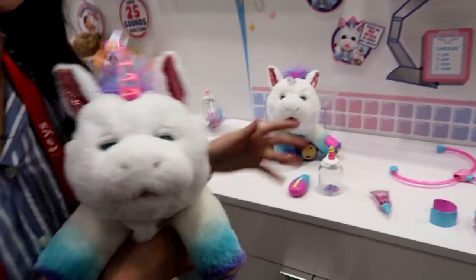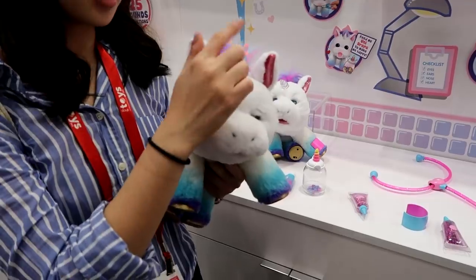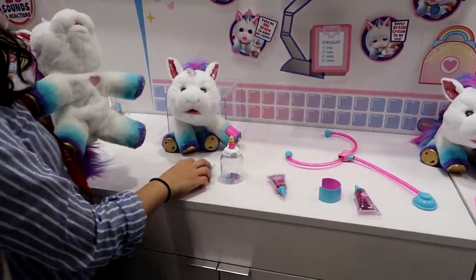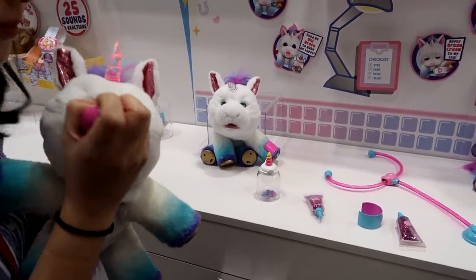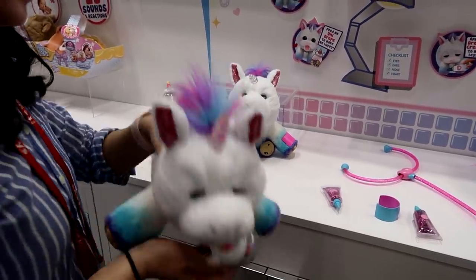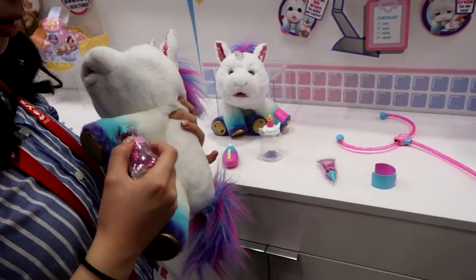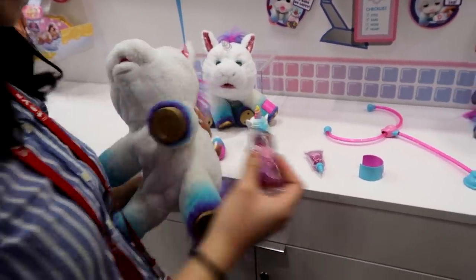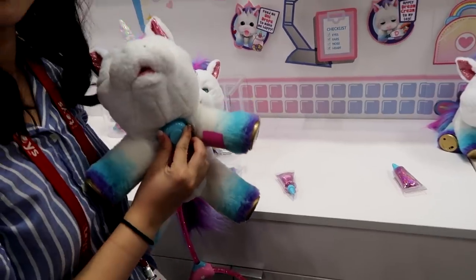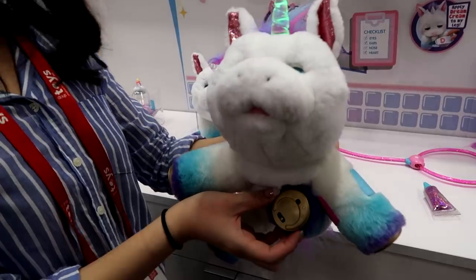So there are two modes: vet mode and play mode. This is vet mode because it's sad and sick — you can tell by the red horn. There are different interactions you can choose to make it feel better: measure the temperature with the thermometer, feed it a uni drop, put dream cream on its boo-boo — it might wince a little bit — put a band-aid on, and then measure the temperature again at the end.